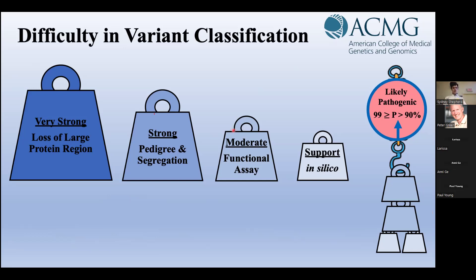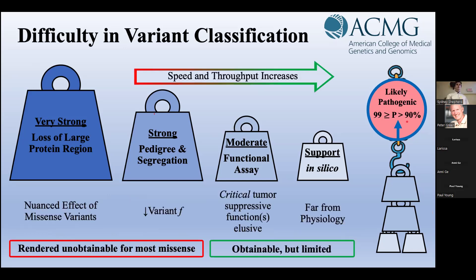Unfortunately, the strongest evidence types are mostly unobtainable for missense variants. Very strong evidence is reserved for proteins where there is a loss of a large sequence, which is easily attributed to loss of tumor suppressor function. And since many missense variants are present at a low frequency, strong family pedigree and population segregation analyses are off the table in most cases, as these require following many people with the same VUS over a long period of time to see if that variant does indeed increase cancer risk.